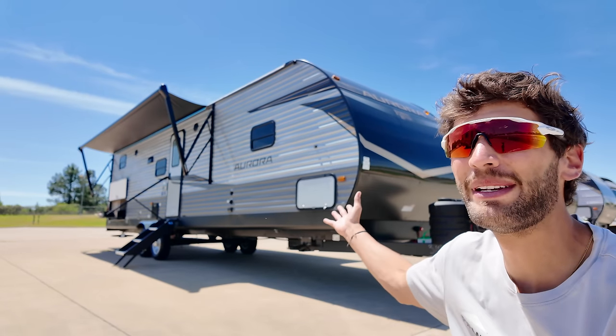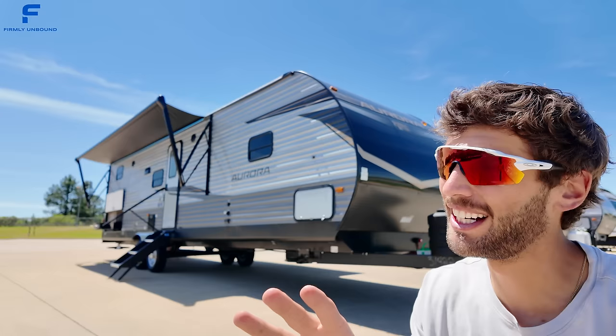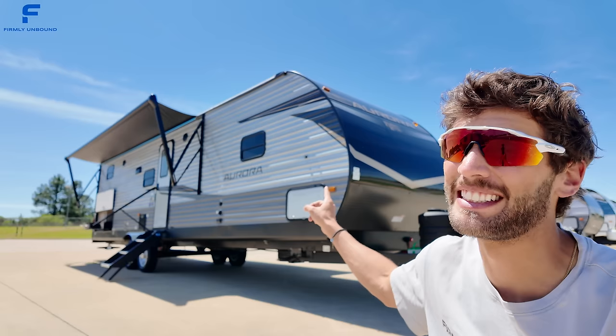Behind me is not only a family-friendly bunkhouse travel trailer model, but it has some big boy bunks. So if you've got bigger kids — I'm talking kids that might even be over six feet tall — this is one you should consider. Let's go take a look.